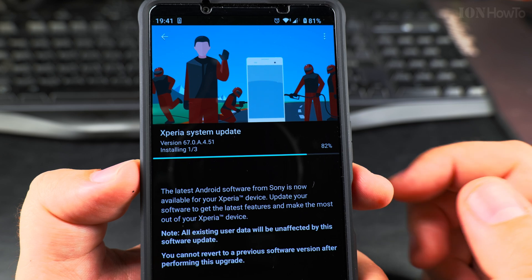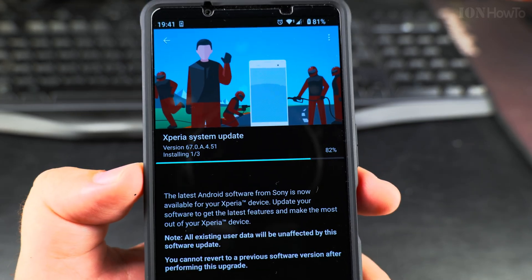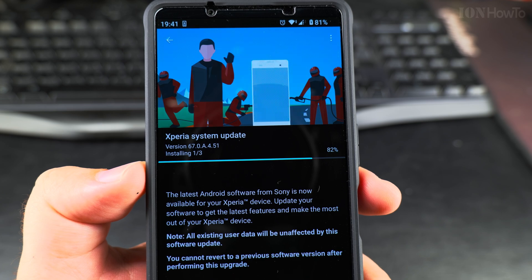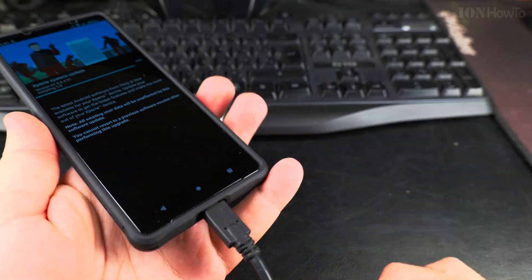Step one is still taking a bit of time. The previous update was about 400 megabytes, and this one is four times smaller at 90 megabytes.